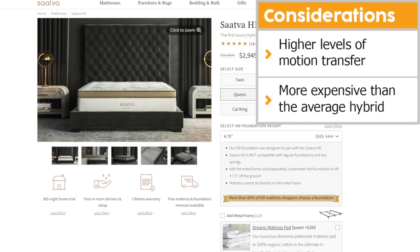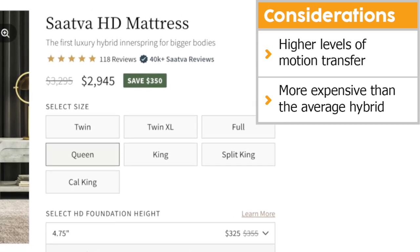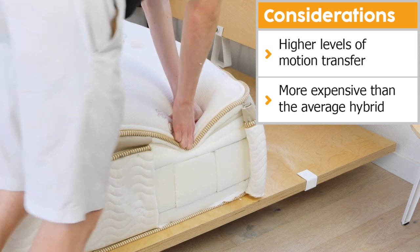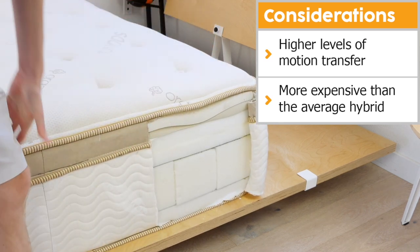Second, its price is more expensive than the average hybrid for plus-size sleepers. Sava utilized a number of high-performance material layers, which yield great performance and durability, but also raise the price.